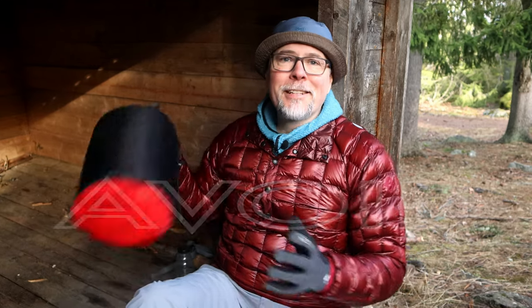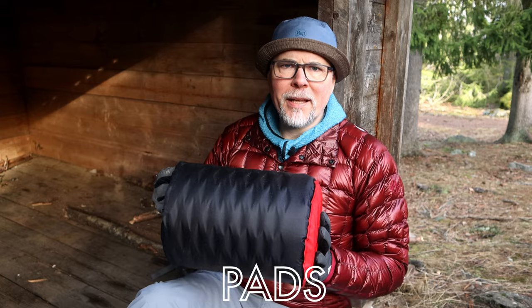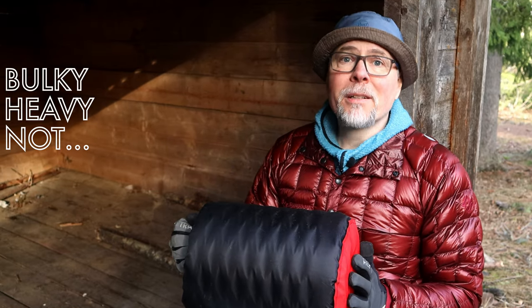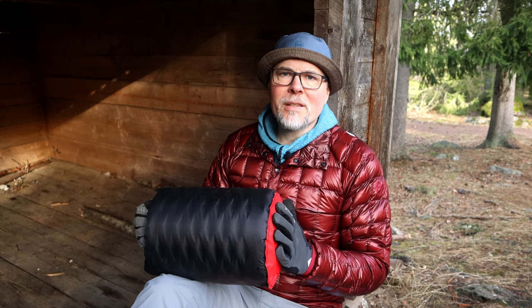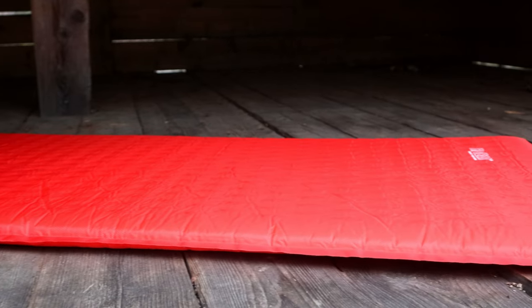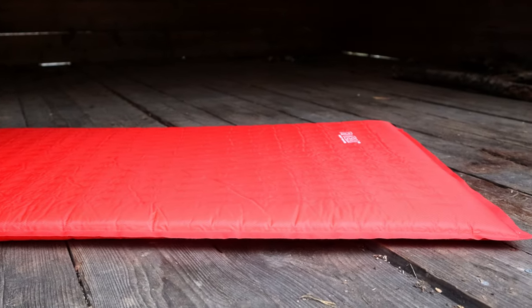Avoid self-inflating sleeping pads. They are bulky, heavy, and not very comfortable — but they are cheap, so that is something positive. Often you see this type of three-season sleeping pad around one kilo or more. The reason they're not very comfortable is the thickness — they are not very thick, and usually not more than a couple of centimeters.